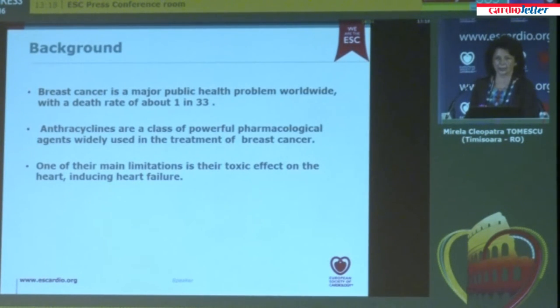Breast cancer is a major public health problem worldwide, with a death rate of about 1 in 33. Anthracyclines are a class of pharmacological agents widely used in the treatment of breast cancer, but one of their main limitations is their toxic effect on the heart, inducing heart failure. So although they decrease cancer-related mortality, they may increase heart failure-related mortality over time.